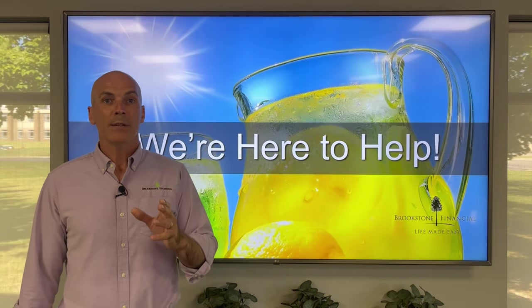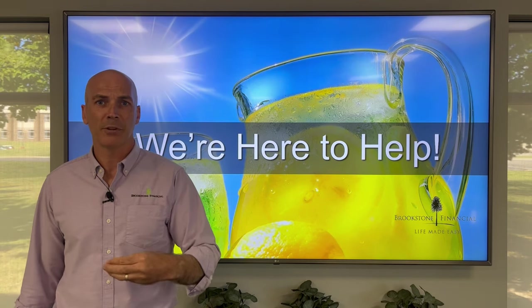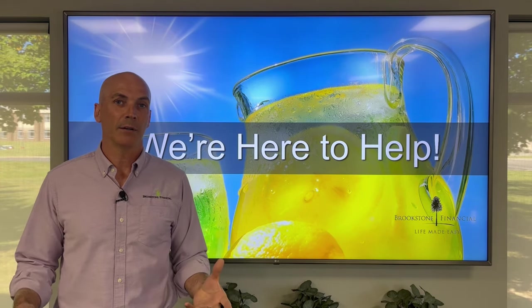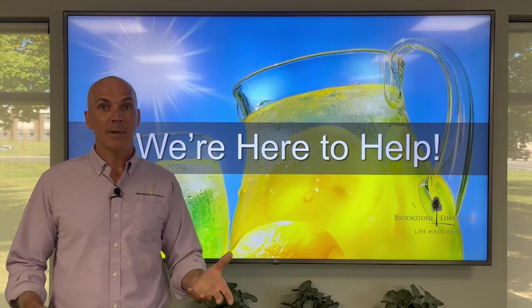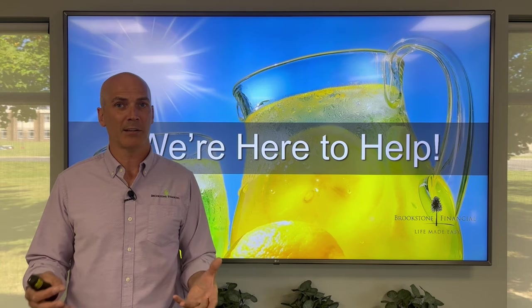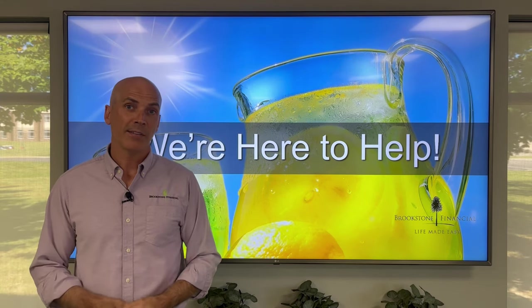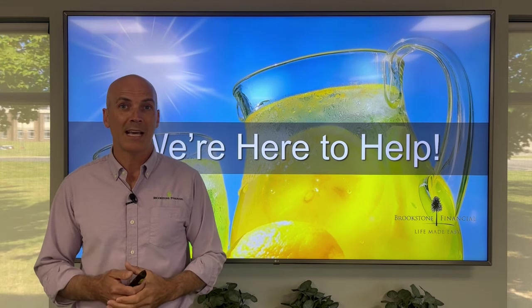Folks, we are here to help. If you have any questions or concerns related to the recent market volatility or how to make lemonade out of lemons, please give us a call at 812-288-9000, or visit us online at brookstonefinancial.com.